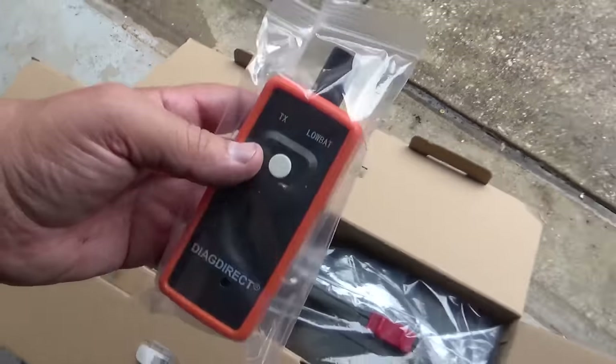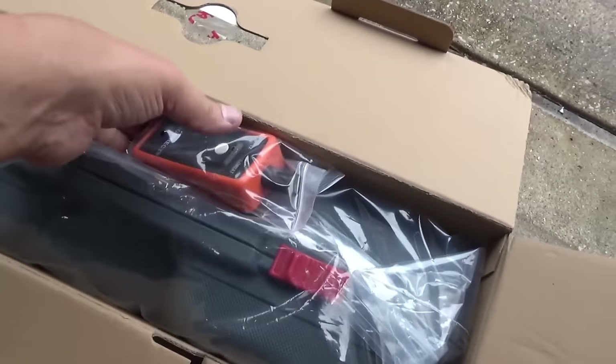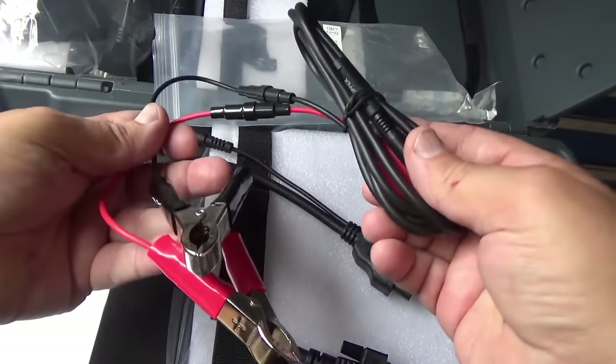Cruising in your modern car, reveling in the road's wonders, when suddenly the check engine light flashes to life. Panic sets in, but fear not. Enter the Ultimate Car Diagnostic Scanner.